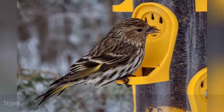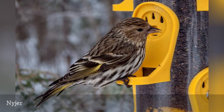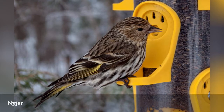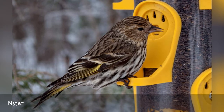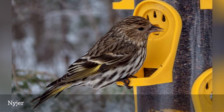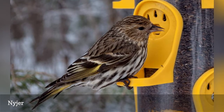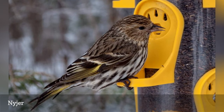Niger — sometimes spelled nyjer or nyger — or thistle seed is a favorite food of winter finches such as pine siskins and common redpolls. This is another oily seed that offers a lot of calories, helping birds store the fat they need to keep warm through the season. Though expensive, niger is readily available and is typically treated so as not to germinate if spilled on the ground, but the hulls can get messy underneath feeders.